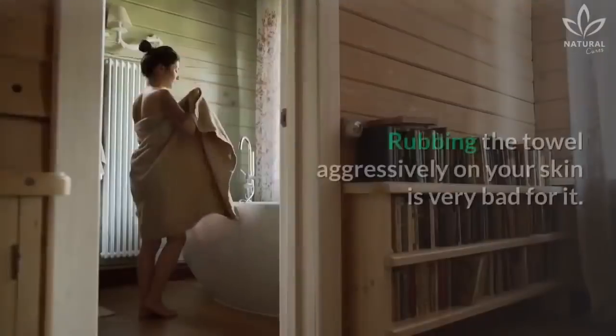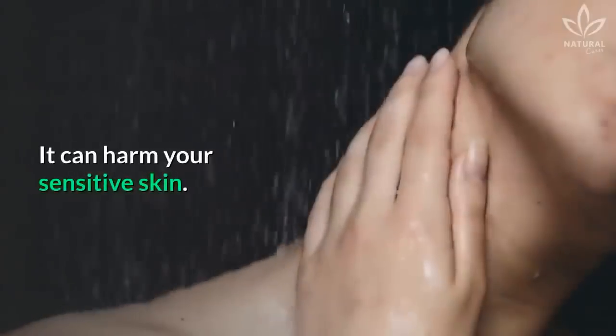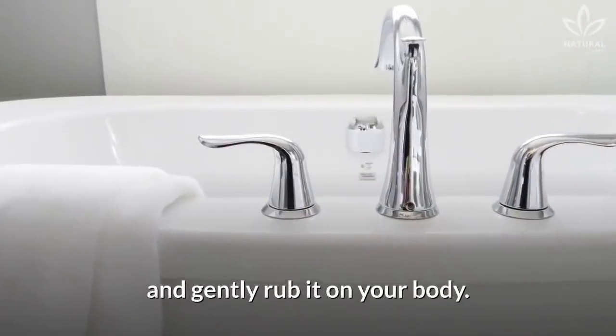Drying yourself too aggressively: Rubbing the towel aggressively on your skin is very bad for it. It can harm your sensitive skin. Therefore, it is best to use a soft towel and gently rub it on your body.